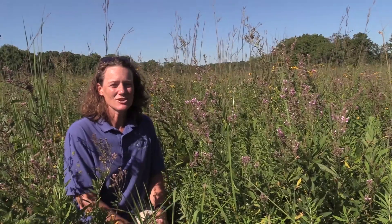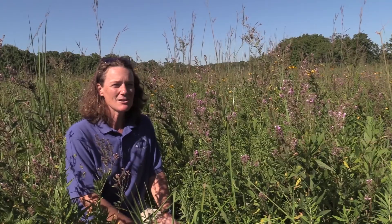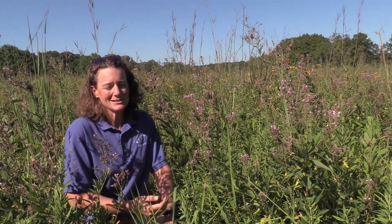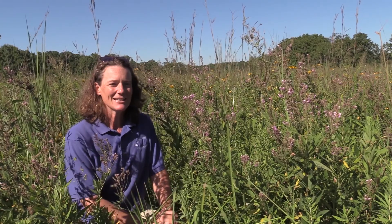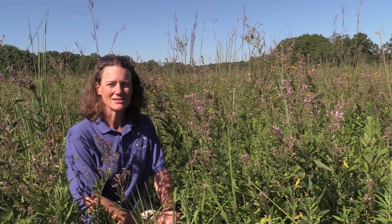Welcome to another week of the educational video series with the Waplow County Conservation Board. Back out here at Pioneer Ridge, one of the best places to be just because it's easy to get to. And the plant we're talking about today is very plentiful around here.